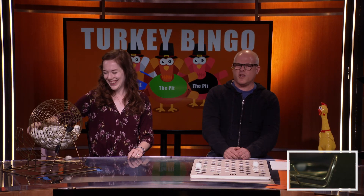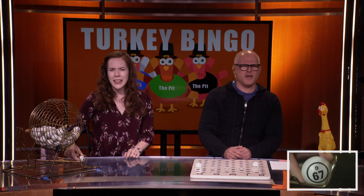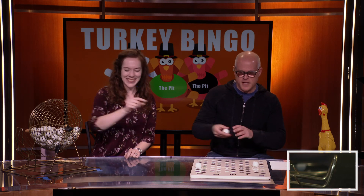Lots of sweet potatoes, right? In the sweet potato casserole. Does marshmallow have B12? Yeah, that marshmallow has vitamins in it, right? All right, we've got O-67. O-67.